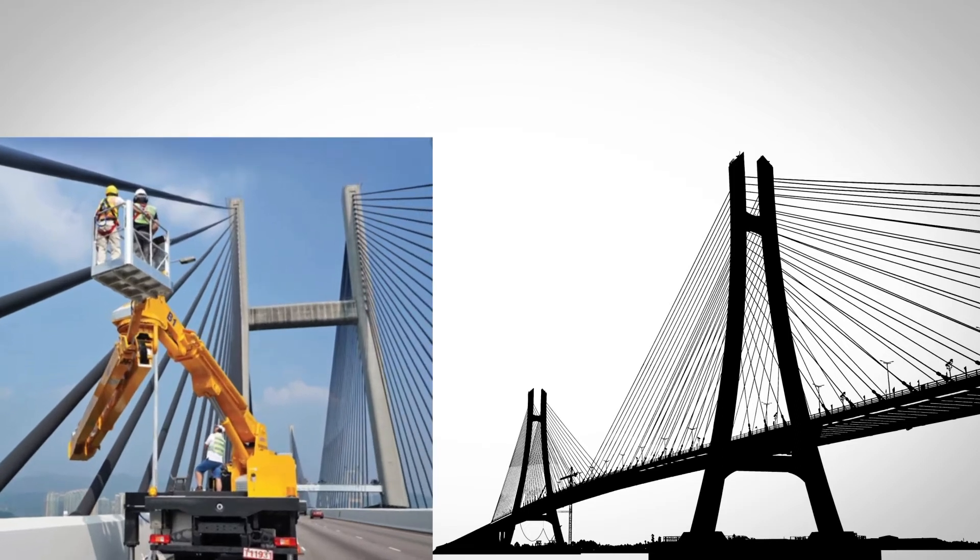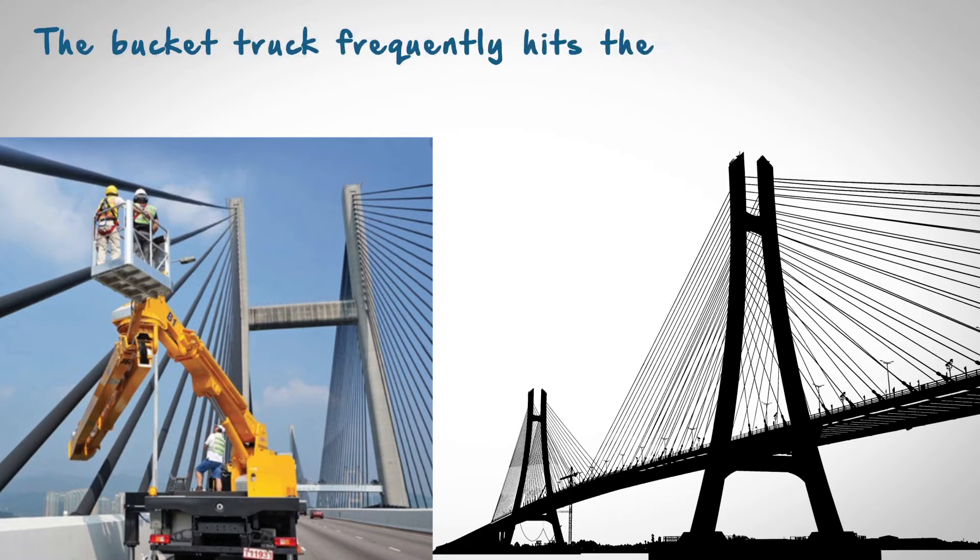Parking a bucket truck and sending an inspector up at height to look at one side of a cable puts the inspector at risk. The bucket truck frequently hits the cable due to high winds, damaging the cable.